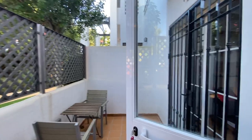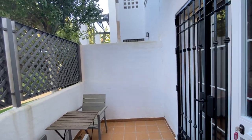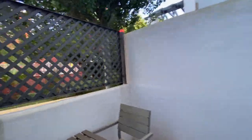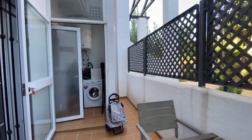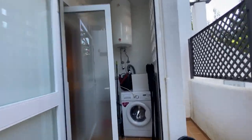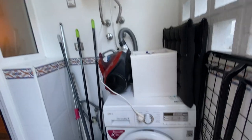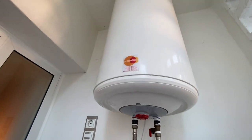This terrace is magnificent for the summer time because it's shady and cool. And the laundry room — just put your washing machine, which is quite new, and a boiler.